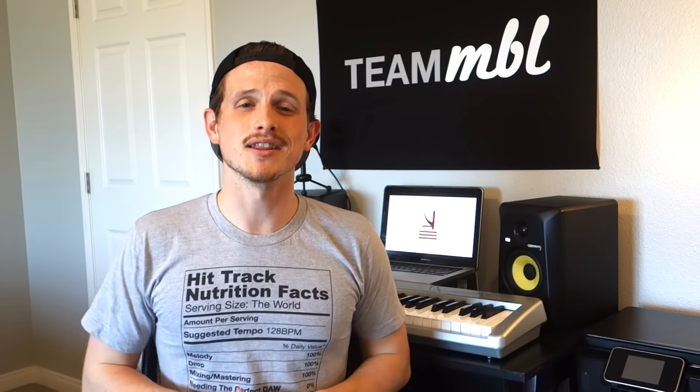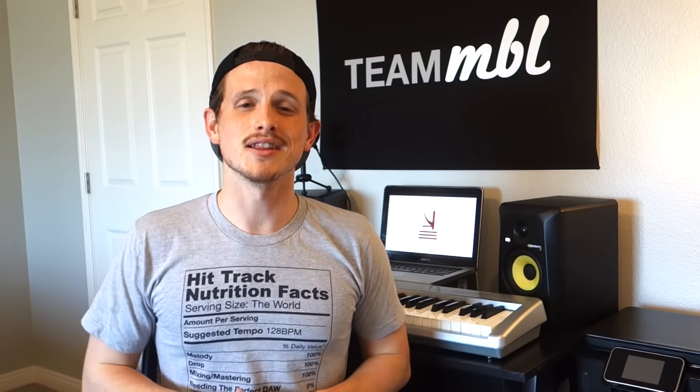So remember guys, if you liked this video and you want to learn more about EDM — about marketing, about how to make EDM, just anything revolving around EDM — subscribe to this channel. We'd love to have you. See you next week. Bye.